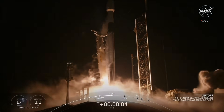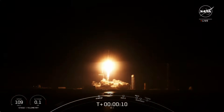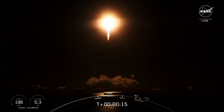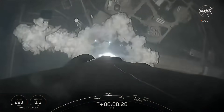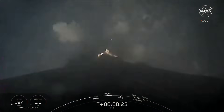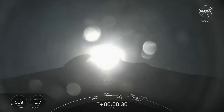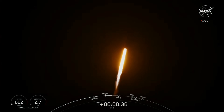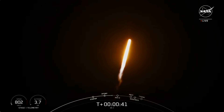Go SpaceX, go IM-1, and the Odysseus lunar lander. Vehicle pitching downrange. Stage one propulsion is nominal. Falcon 9 has successfully lifted off from pad 39A at Kennedy Space Center, carrying the IM-1 payload.